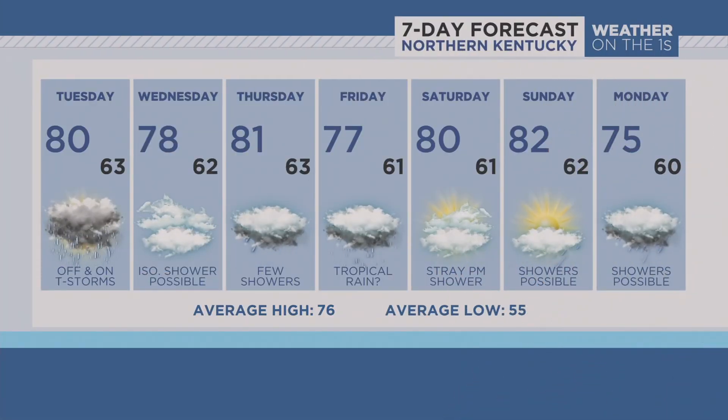A very active extended forecast as well. Could see an isolated shower on Wednesday, but that looks to be the driest day of the extended period. Watching for Friday especially for those tropical impacts, where we could see widespread moderate to heavy rain. Even this weekend, a couple of showers hang on, and more shower chances on Monday.